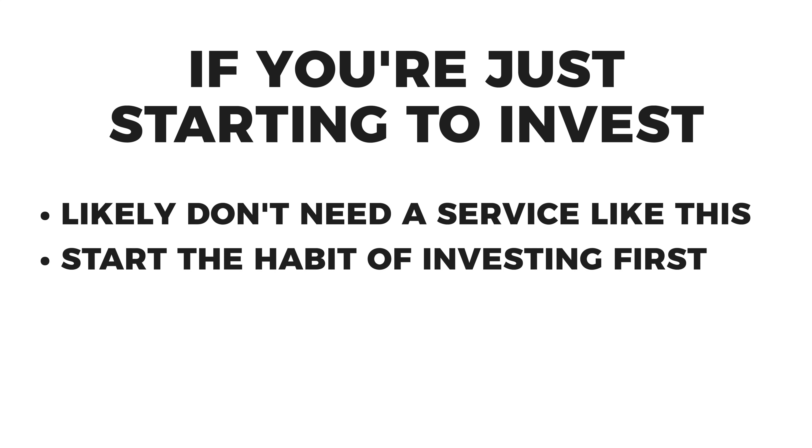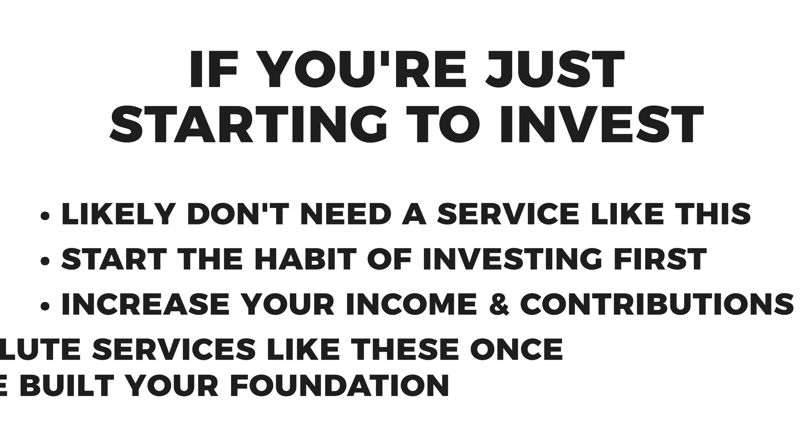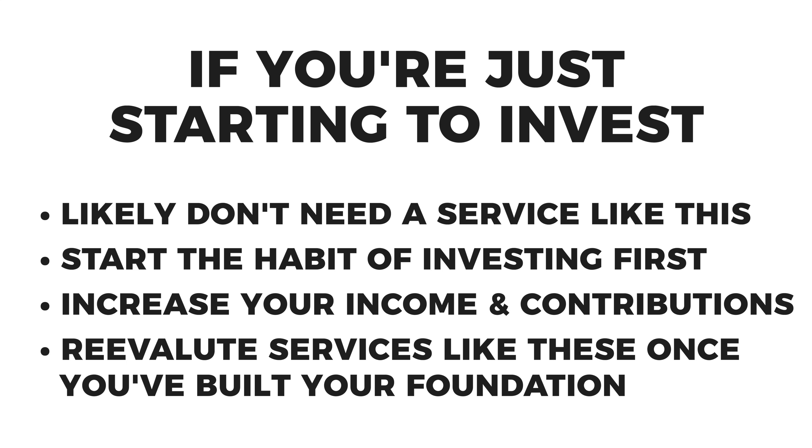If you're just starting out, I wouldn't sign up for a service like this. Instead, just start investing every paycheck into simple index funds, focus on increasing your income so you can contribute more over time. Then once you get a foundation set, you're more experienced with market ups and downs, and you've built a little something for retirement — then come back to something like AlphaPicks and see if it meets your needs. We need to be realistic about where we are in our investing journey.